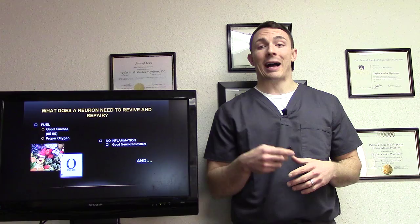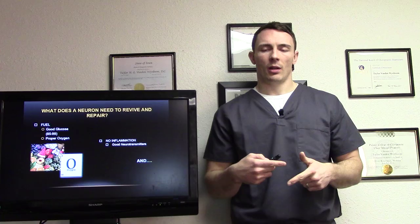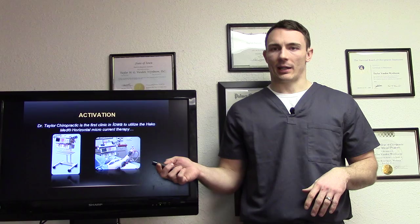So what does a neuron — a nerve — need to revive and repair? Fuel. It needs energy. It needs good glucose and the ability to actually absorb that glucose to heal. Proper oxygen — we'll talk about that more. We need to get rid of the inflammation. And then good neurotransmitters, and activation — lots of it.